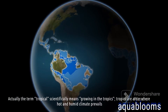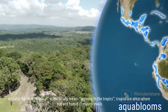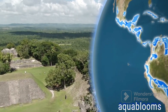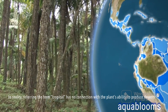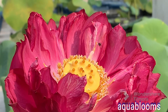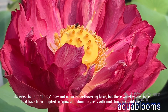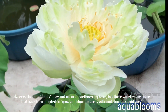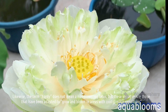Actually, the term tropical scientifically means growing in the tropics — areas where hot and humid climate prevails. In reality, referring to the term tropical has no connection with the plant's ability to produce flowers. Likewise, the term hardy does not mean a non-flowering lotus, but these varieties are those that have been adapted to grow and bloom in areas with cool climatic conditions.